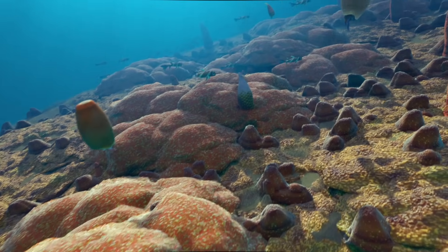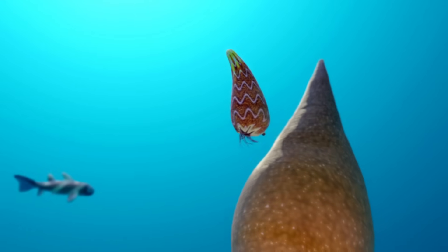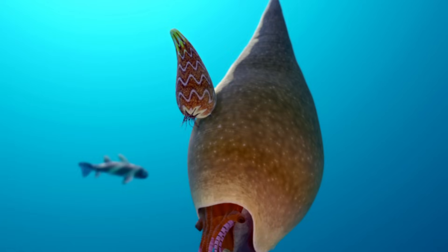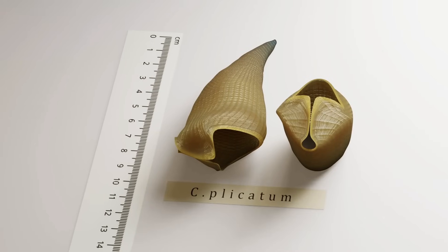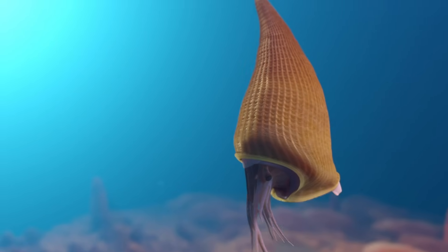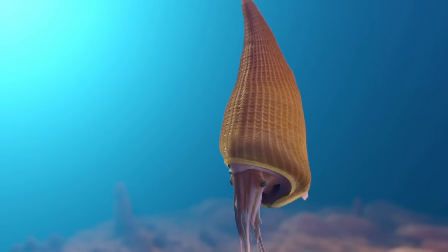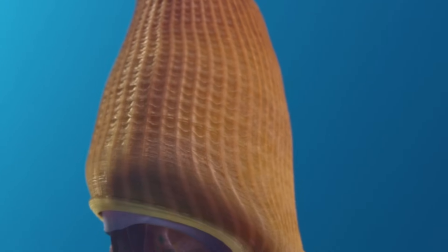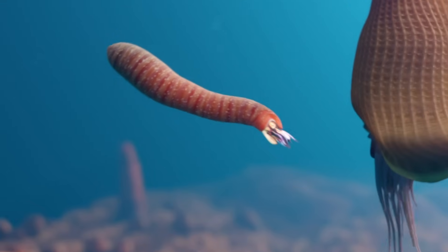Not far from there, a large Onchocerid has appeared. Jepsonoceras concentratum is 8 cm long and has a much wider aperture, as does this Clathroceras with its beautiful ornate shell. Perhaps these larger openings suggest that they predated on larger animals. However, they're still outmaneuvered by other nautiloids, like this Ascoceras.